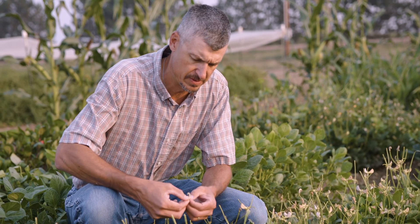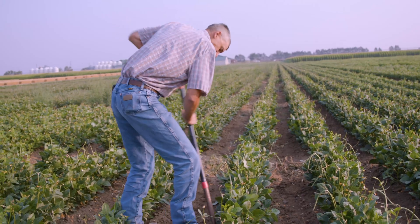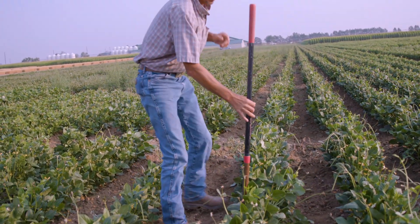We're also studying how cow peas themselves, because they are used for land reclamation on some very poor soils around the world, are affecting the soil microbiome — what changes are actually happening and how that affects the crop rotation. Trying to get a better understanding of what they're doing to the soil and how they're changing that soil for the better.